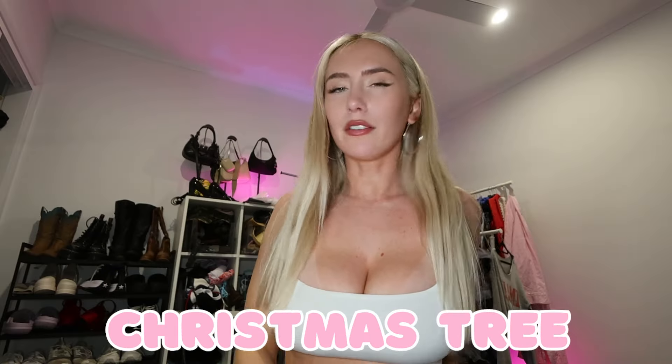Today I'm going to be setting up my e-girl Christmas tree. Let's get right into it. I'm calling it my e-girl Christmas tree because it is for my other platform mainly. We're not really celebrating Christmas this year because of multiple reasons — our feelings might change, but at the moment we don't really want to.